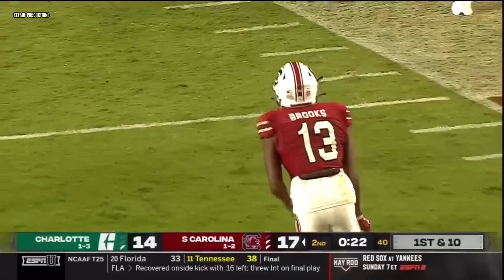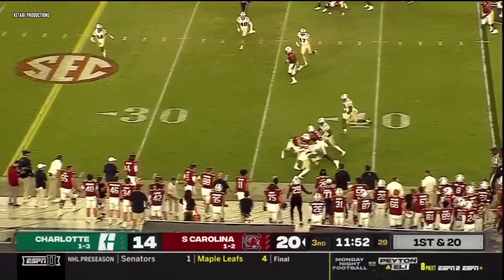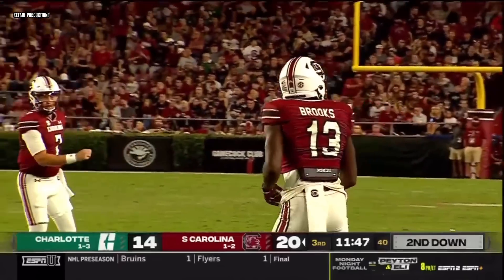Nice job by Carolina. Next week's at noon against South Carolina State. Clock running, here's Spencer out of the gun — runs, pulls the ball down out of the zone, and throws on the outside. To Jalen Brooks — RPO.